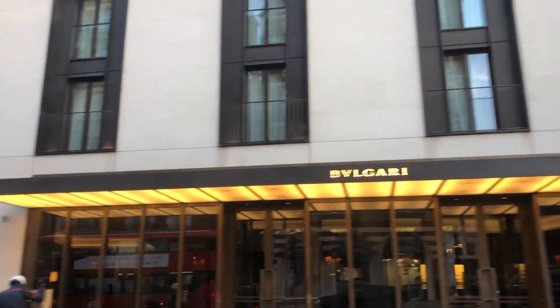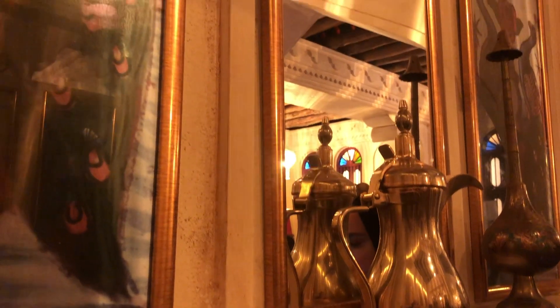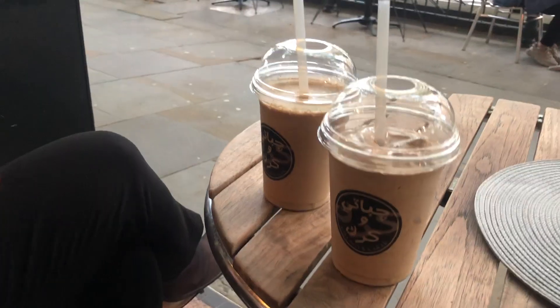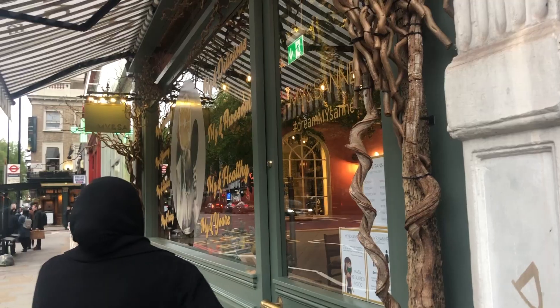The next spot we went to, which was in Knightsbridge, is called Chapati and Karak. It's a Middle Eastern and Qatari-inspired café which serves culinary traditions. If it's your first time going there, I would suggest you get the Chapati and Karak. We got a Karak milkshake infused with Nutella, and it was only six pounds.